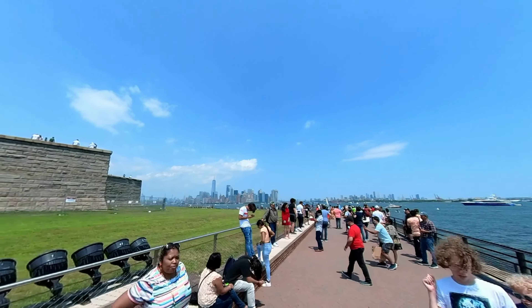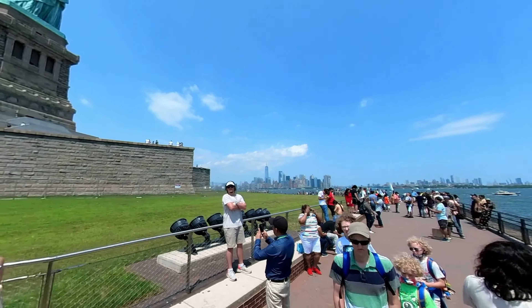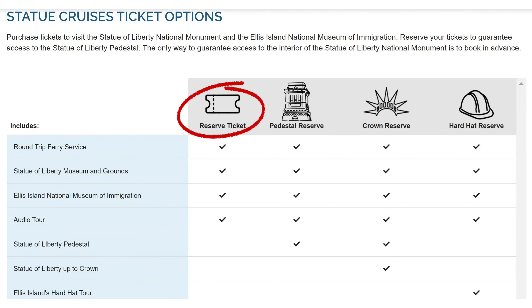Yes, there were a lot of people with the same plans as us, but the lines moved quickly, and it didn't feel overly crowded. We bought our tickets online from www.statuecruises.com. On their website, you have a few ticket options. The category called Reserve is for the ferry to both Ellis Island and the Statue of Liberty, including the museums on the islands, as well as an audio tour. The second option is the best value for your money.